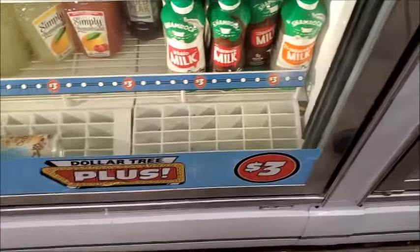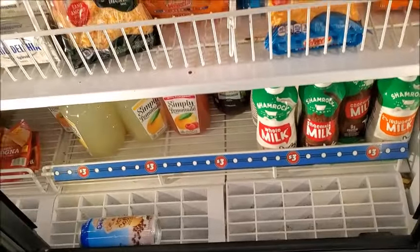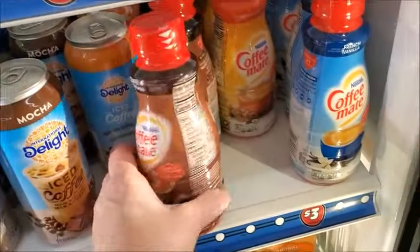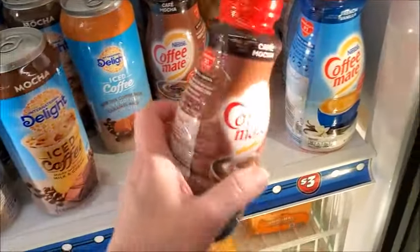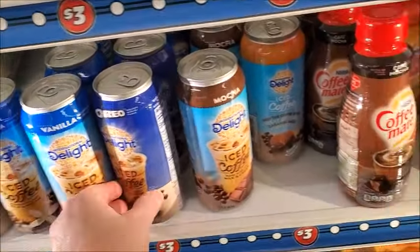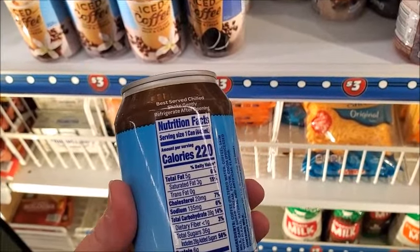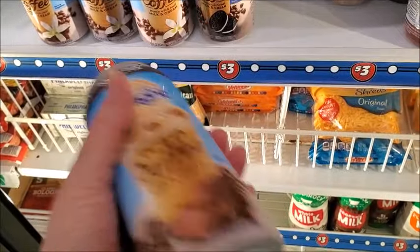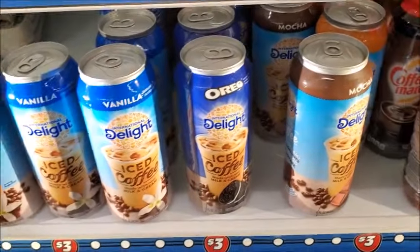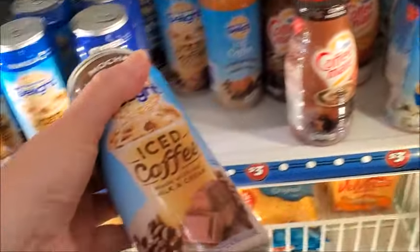Here's the three dollar section. They have milk for three dollars. Oh, iced coffee! And look at this — that's a small container, but yeah, that's pretty good. These are new. 220 calories. Look at that — Oreo flavored. I might go ahead and try it. I'll try it.